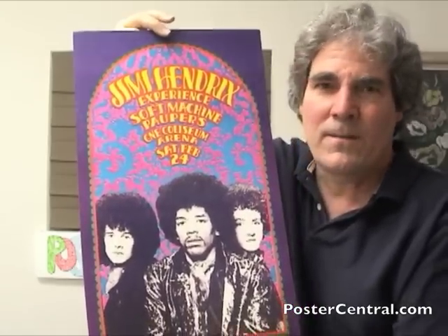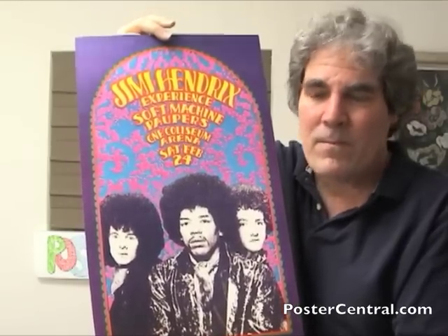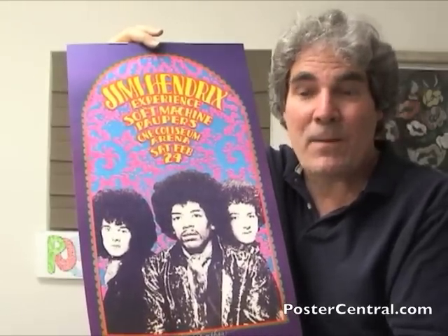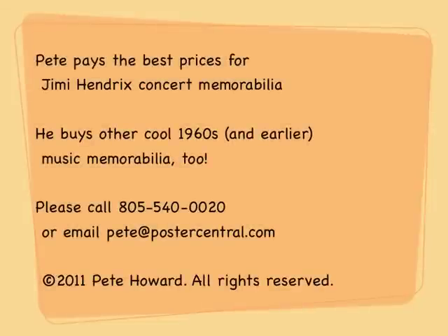A great poster from Gary Grimshaw on the Jimi Hendrix Experience from February of 1968. Hope you enjoyed it. Thanks for stopping by and come back again soon. Bye-bye.